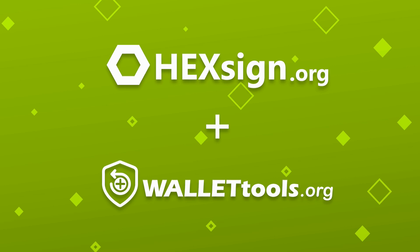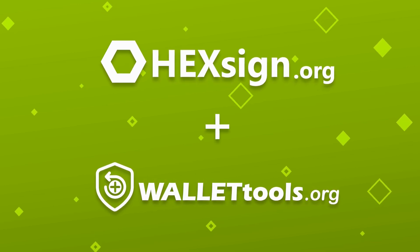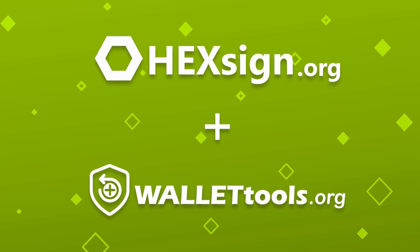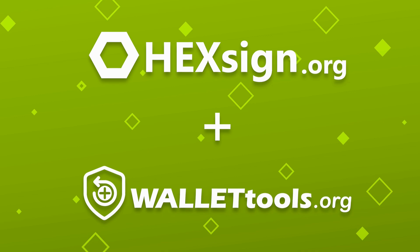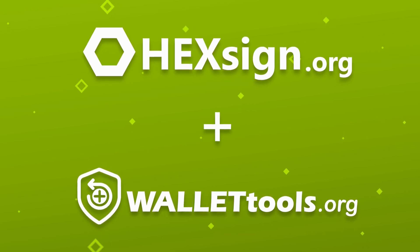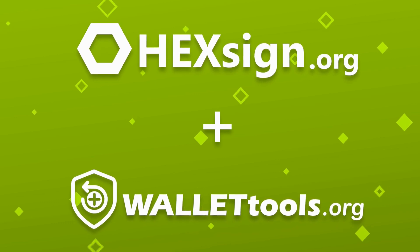Today we're breaking down HexSignatures — a crucial tool for safe fund recovery using wallet tools. A lot of people have no idea what HexSignatures are or where to get them. Without one, recovery is impossible. So let's clear the confusion: what exactly is a HexSignature and why do you need it?